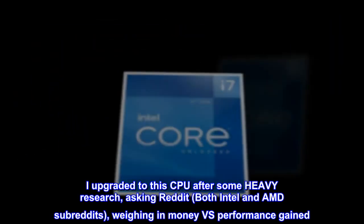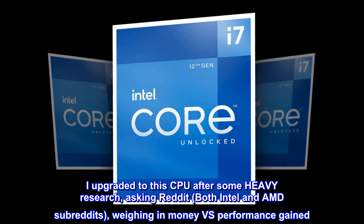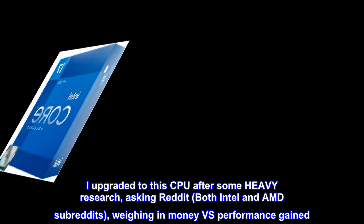I upgraded to this CPU after some heavy research — asking Reddit, both Intel and AMD subreddits — weighing in money versus performance gained.